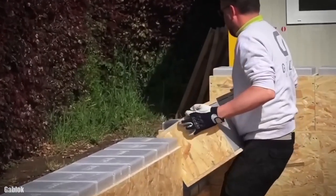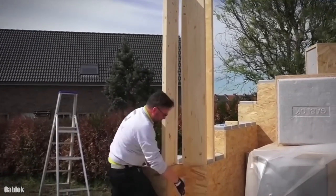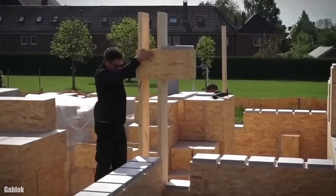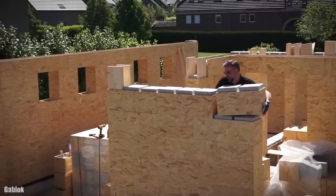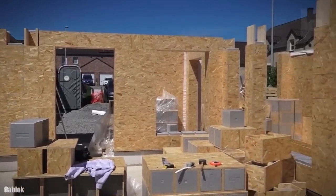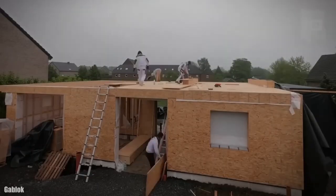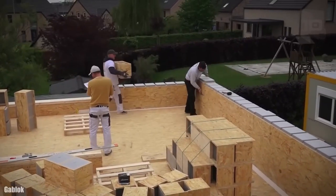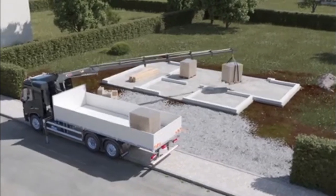The system uses insulated blocks, beams, and lintels, as well as a customized floor system. It has been validated by design offices in terms of acoustics, stability, and energy performance. The GABLOCK concept allows you to build the exterior and interior walls of your timber house, and these components are necessary to assemble the shell of the insulated frame of your future building.